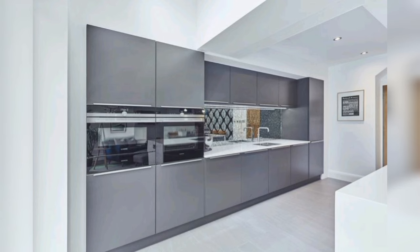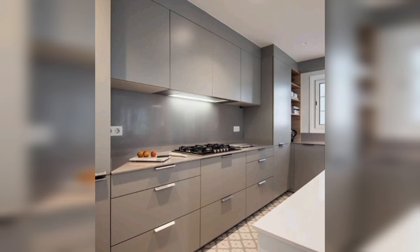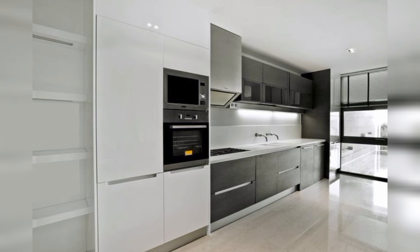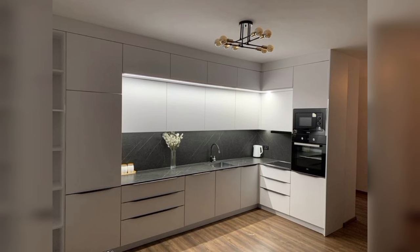Compact modern kitchen with ceiling-high cabinets. This is another example of a compact kitchen that maximizes storage space with ceiling-high loft cabinets, some with glass fronts to break the blocks of color. The painted teal wall, wood laminate lower cabinets, and pewter-colored upper cabinets work well together. All these contemporary kitchen design ideas blend style and function to create a space that is cutting edge yet warm and welcoming.